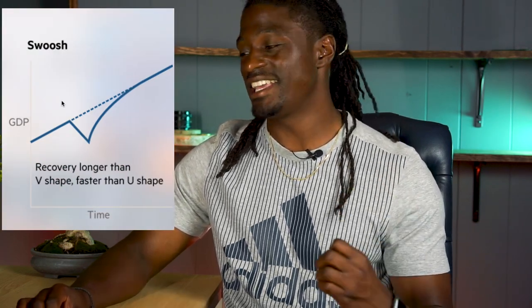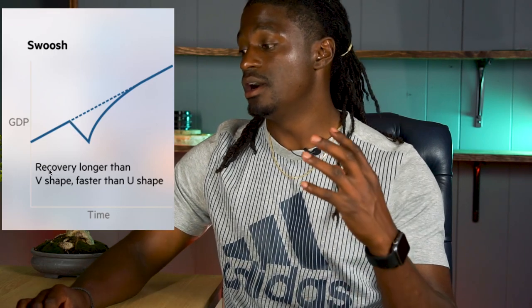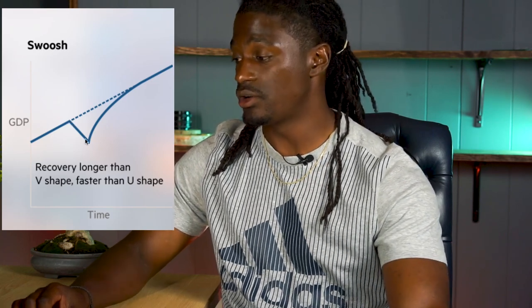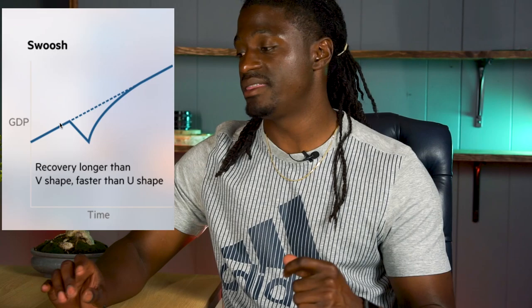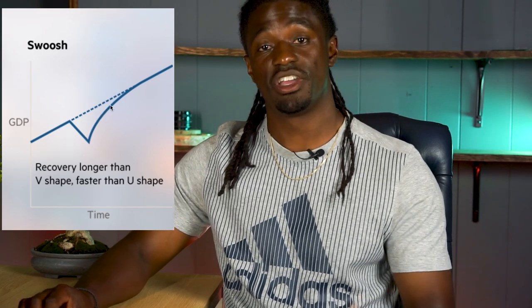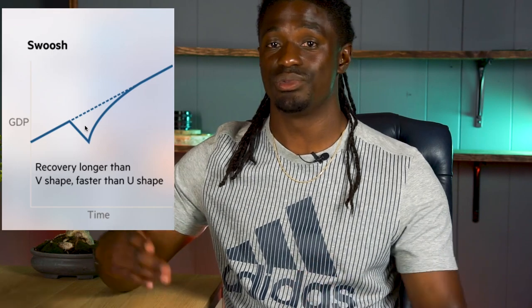The next one is the Swoosh — just like the Nike check. The recovery is longer than a V-shape but faster than the U-shape. The stocks are doing great, pandemic news comes out, it crashes, and then there's a quick curve back up to being back on the path our economy was tracking. We're still going to have a loss, but it's quicker than the U-shape and longer than the V-shape. This is currently how our economy is recovering — the Swoosh.